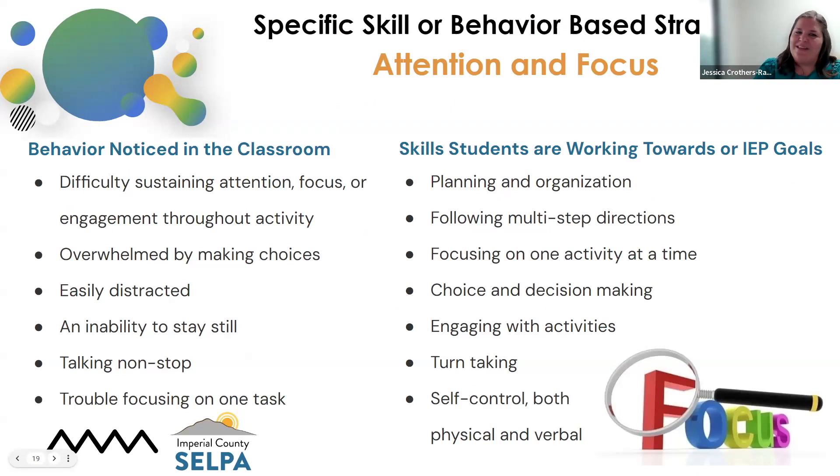Attention and focus: the behaviors we're going to be seeing include difficulty sustaining attention, students overwhelmed by making choices, trouble focusing on a task, and sitting and focusing on a task. Some of those skills students are working towards are turn-taking, self-control, following multiple steps of direction, and choice and decision-making. But with all of those skills, we really need to make sure that we're having the supports and strategies in place. We really can't expect our students to learn how to achieve those skills without them.